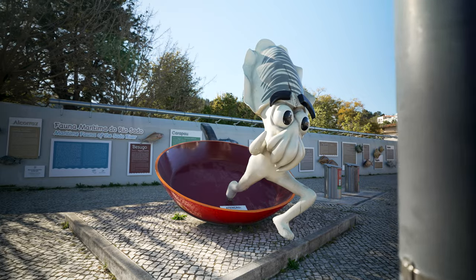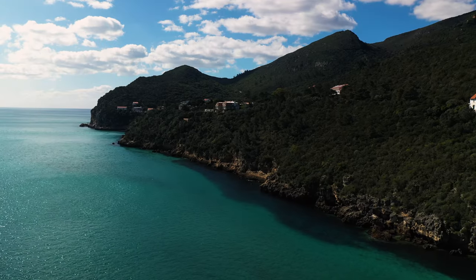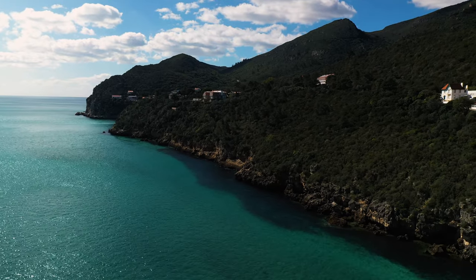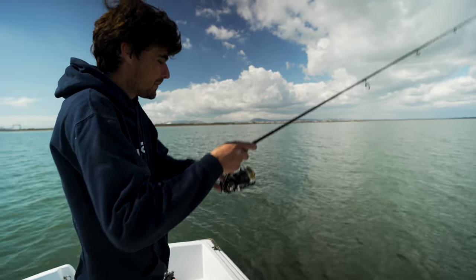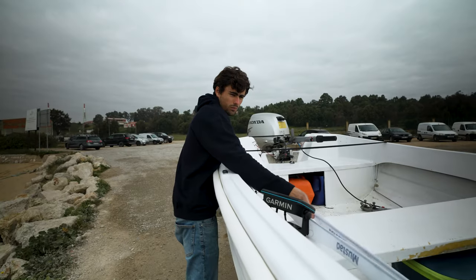Setúbal is very famous for being the city of cuttlefish, but not only cuttlefish. Because this is where the river Sado joins the Atlantic, between Tróia and Setúbal. There's a beautiful river with plenty of life. I decided to call my friend Tomas — the main goal was to test the new Mezashi casting jigs, because he's an expert at animating metal lures. I said, bro, I have some jigs, let's try them out on your waters. We put this small boat on the water and went fishing.